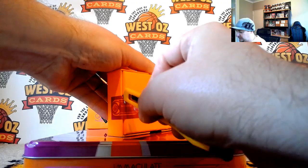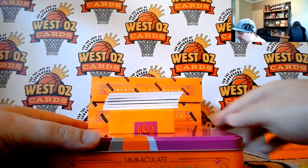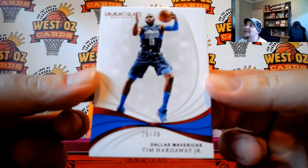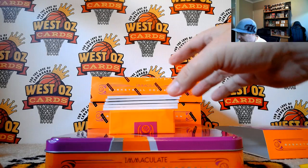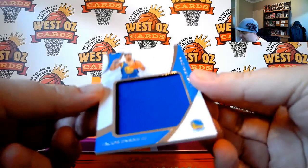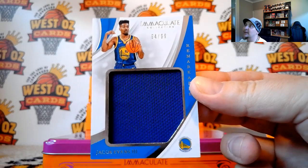Box number two. This one's gone out to Rob Hobbs — Timmy Hardaway Jr., 25 or 35. We got him in the last case — it was number 10. Going out to Mick Ashton, it's Jacob Evans III, remarkable rookie patch.